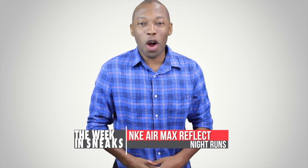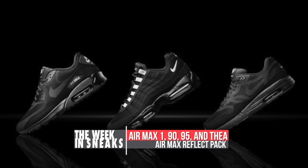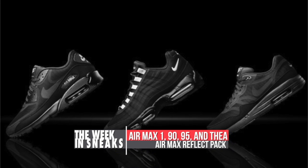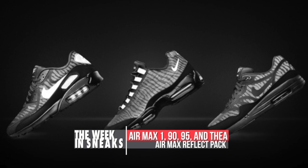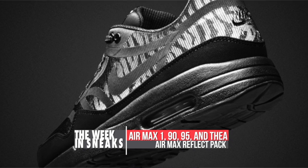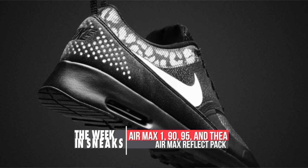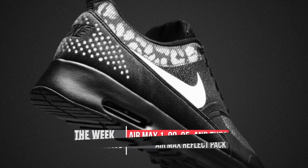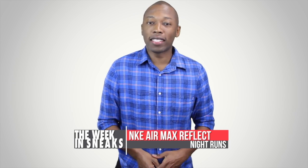To round things off, Nike announced the Nike Air Max Reflect collection. The collection includes the Air Max 1, the Air Max 90, the Air Max 95 — my favorite — and the Air Max Thea, all of which have been updated with reflective taping and underlayer mesh accents. With winter approaching and days getting shorter here in the US, the reflectivity of this pack can make a big difference when you're out in the evenings. The entire Air Max Reflect pack will be hitting select retailers on November 1st.